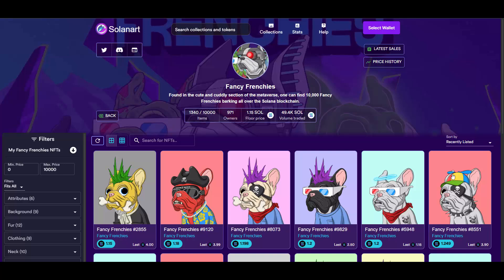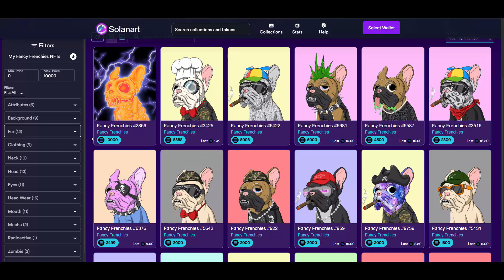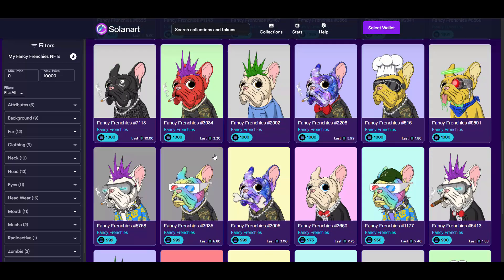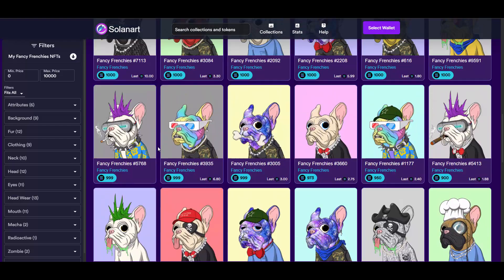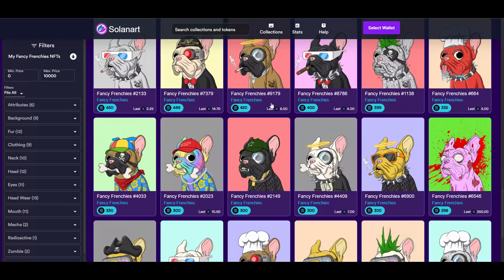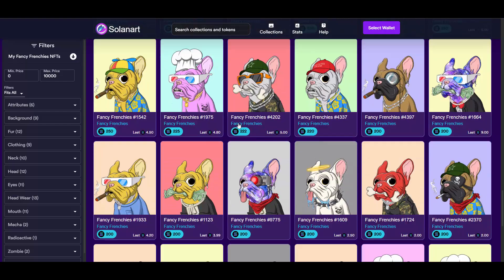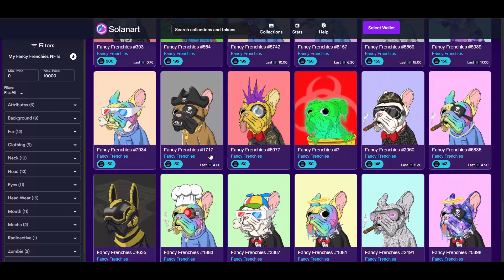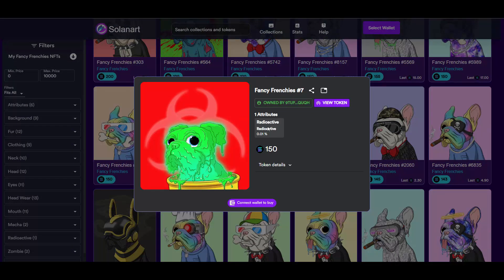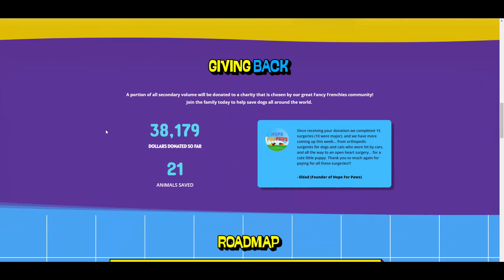I'm wondering what the most expensive one is. The floor price is really nice — 1.15 Solana, that's a good floor price. Some people are over-listing at higher prices, but this one right here — this dog is looking fire — is 1,000 Solana. And this radioactive one at 0.01 rarity looks like it might be the only one — that's actually quite rare.